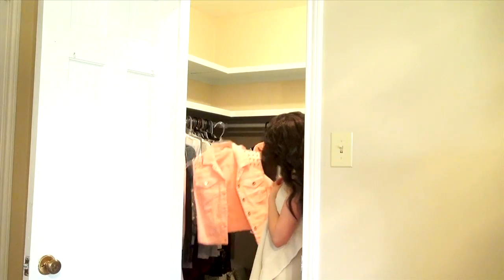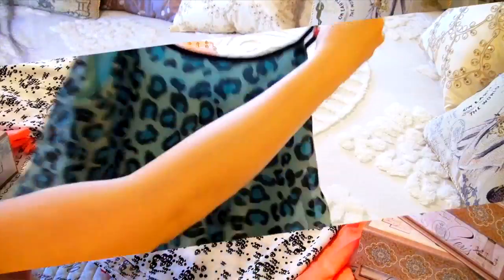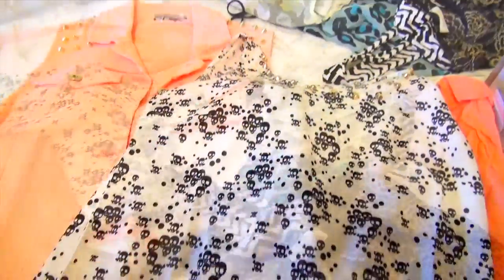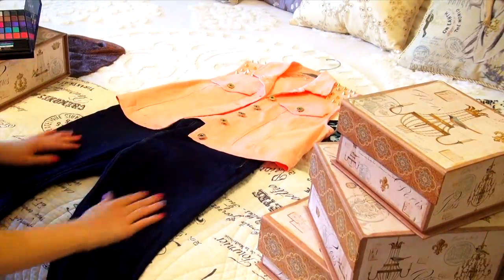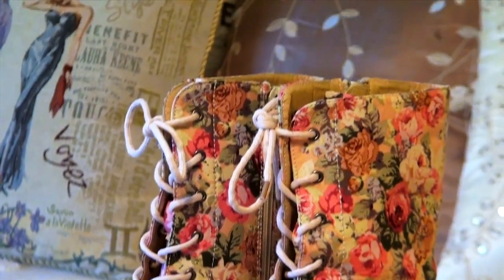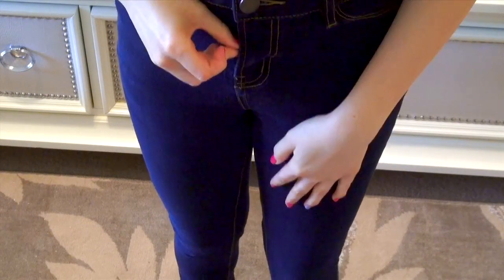Let me know in the comments if you want to see me redecorate my closet and include a tour. You know how on the first warm day of spring you have all of these cute tops and you just want to wear them all and it's so hard to choose one thing? I like to just lay all of my clothes out on the bed and make a huge mess in the process to find the perfect outfit. I finally decided on this cute coral denim top that I got at Forever 21 and my favorite dark wash skinny jeans from Charlotte Russe.